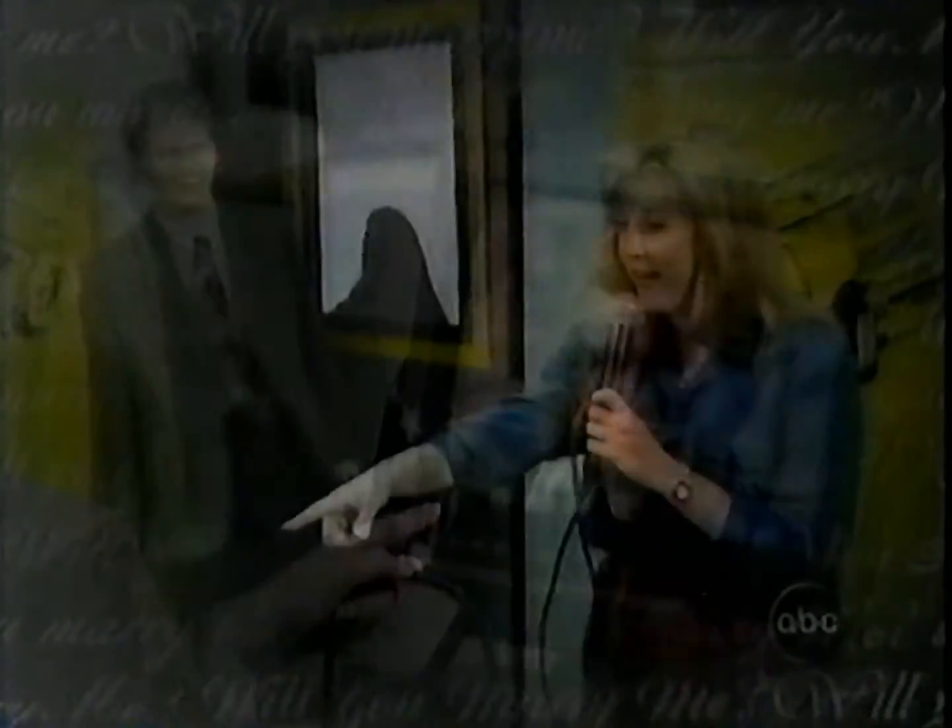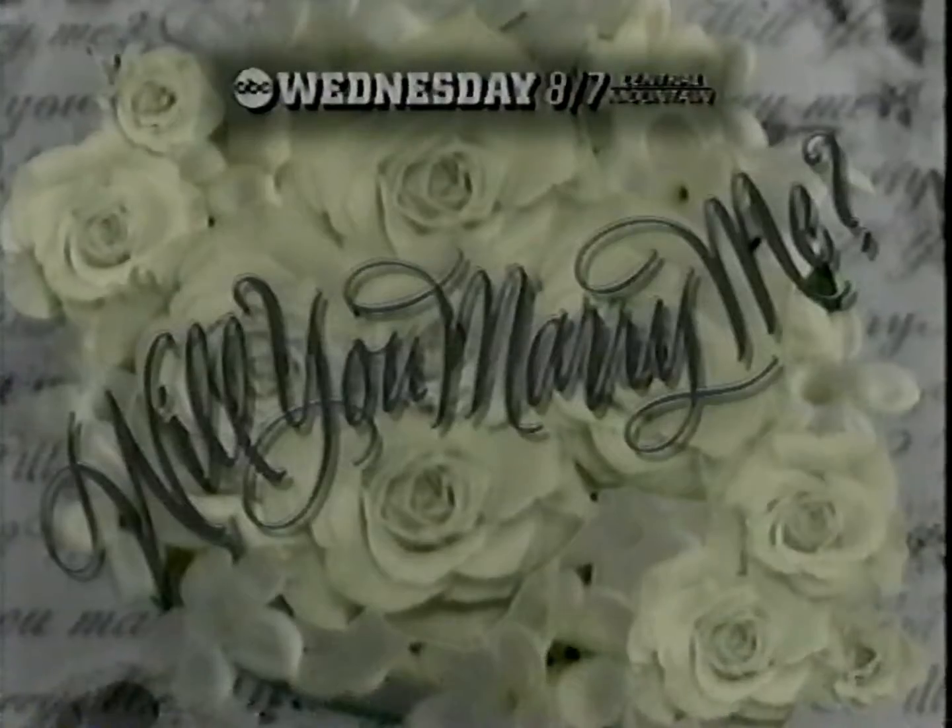It's your second chance at love. A special so touching, you just have to see it again. Oh my God! Surprise proposals that change the lives of six couples. Patrick Duffy and Suzanne Somers host Will You Marry Me? Wednesday on ABC.